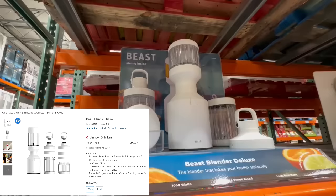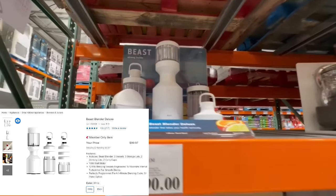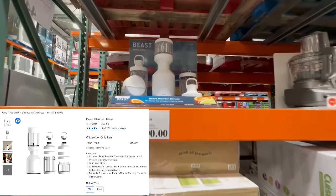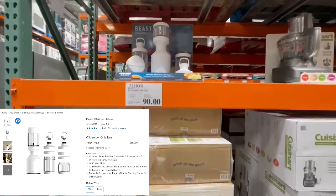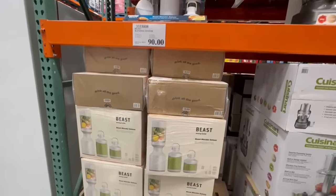Another thing worth mentioning is that I did look up the same item online and it seems like they also have it listed at a clearance price of around $99 or so. But still, if you wish to purchase it online, you do have that option.